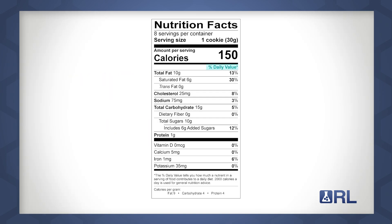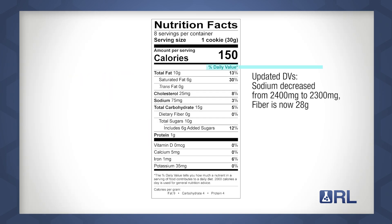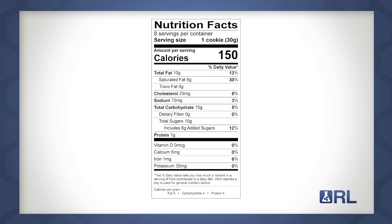The daily values, or DVs, have been updated. Some of these include DVs for sodium and fiber. Daily values are the nutrient reference values based on age groups that we use to calculate the percent DV shown on nutrition labels. Sugars that do not occur naturally in food but are added by the manufacturer must now be declared under added sugars, which has been added as a required nutrient. A percent DV of 50 grams has been established for adults, and a list for added sugars has been provided by the FDA.